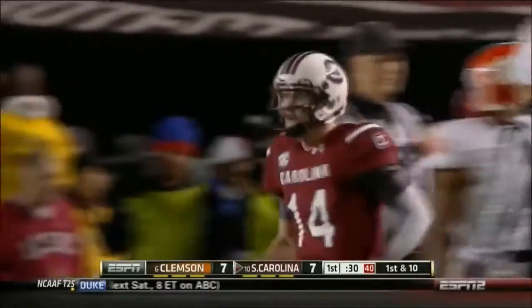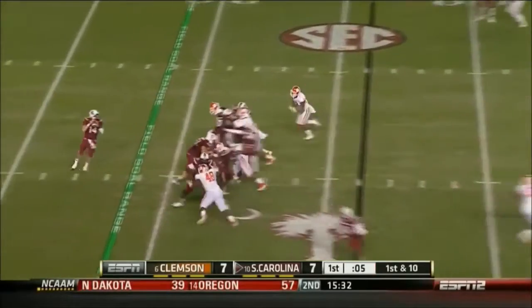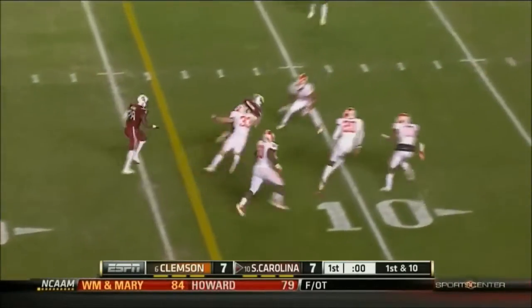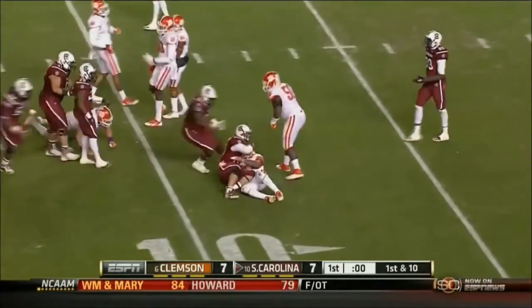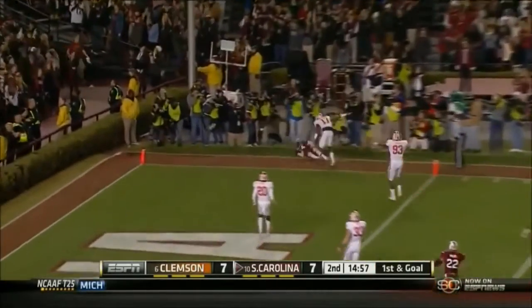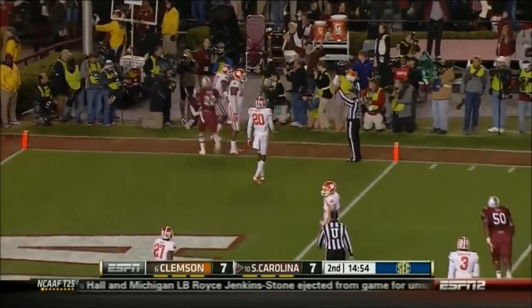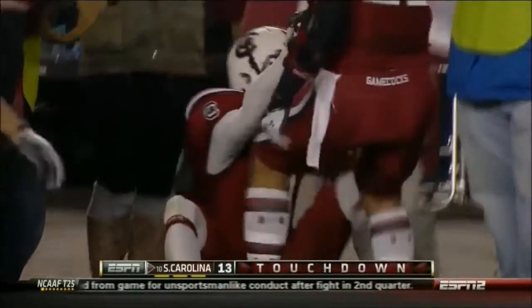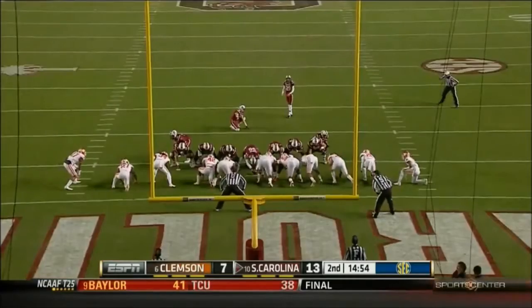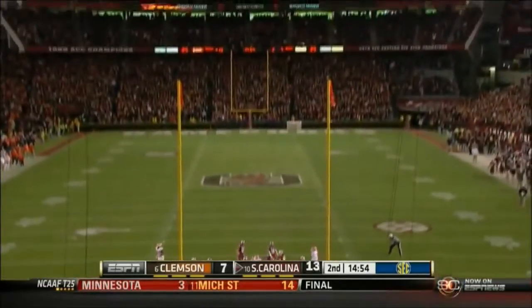At the 24, a 14-yard gain. Play action, wide open. Shaw on the fade, touchdown! Shaq Rowland! You've seen Rowland's development, Byrd's development. Ellington's been a stud. His offense getting a lot more diverse in its talent.